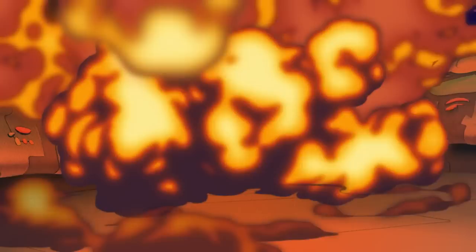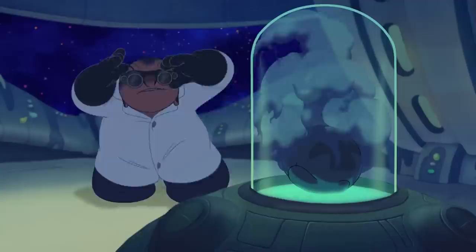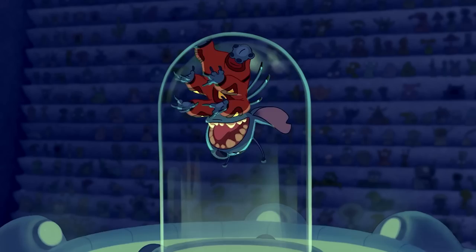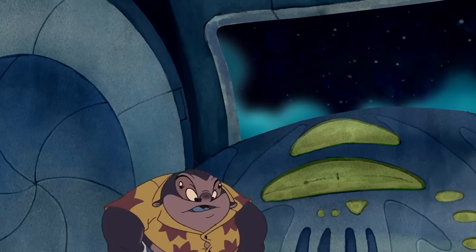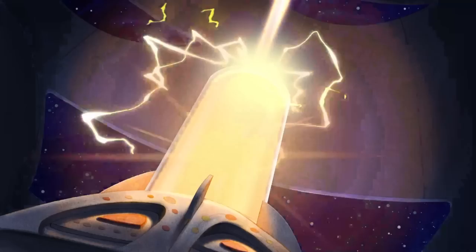Before Jumba was arrested by the Galactic Federation, he was working for Galaxy Defense Industries and was receiving funding from the nefarious Dr. Jacques Von Hamsterveal. Just before he was detained, he was putting the finishing touches on Experiment 626, which would be imprisoned and brought before the Grand Councilwoman as evidence of illegal genetic experimentation. The experiment that became Leroy was completed soon after Jumba returned to his lab after years on Earth — had he started from scratch, he admitted it would have taken years.